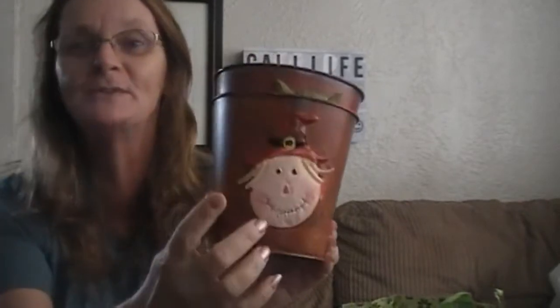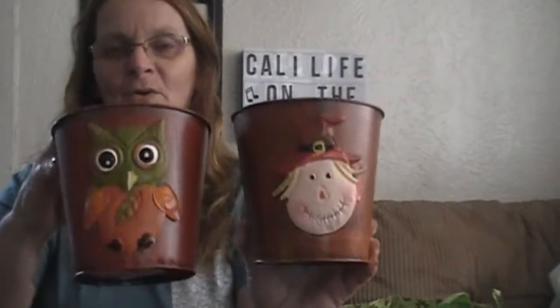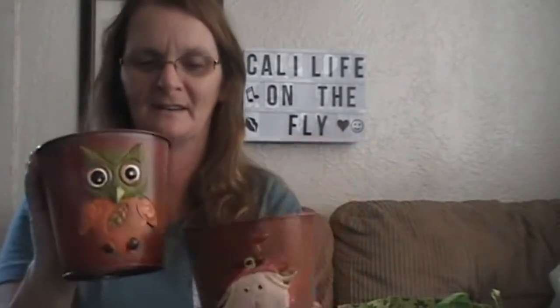Fall decor! I found these cute little — look at that! These are metal. I got the owl and the scarecrow. Oh, how cute! That was really cute. Those are really cute.